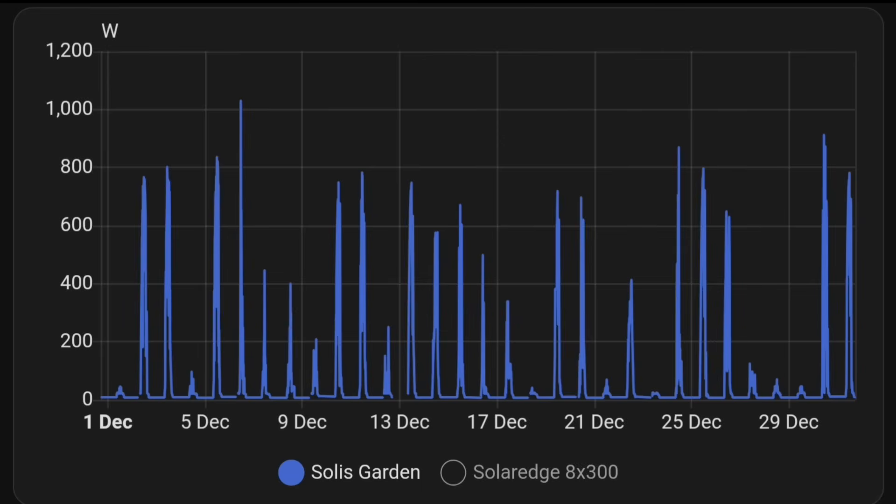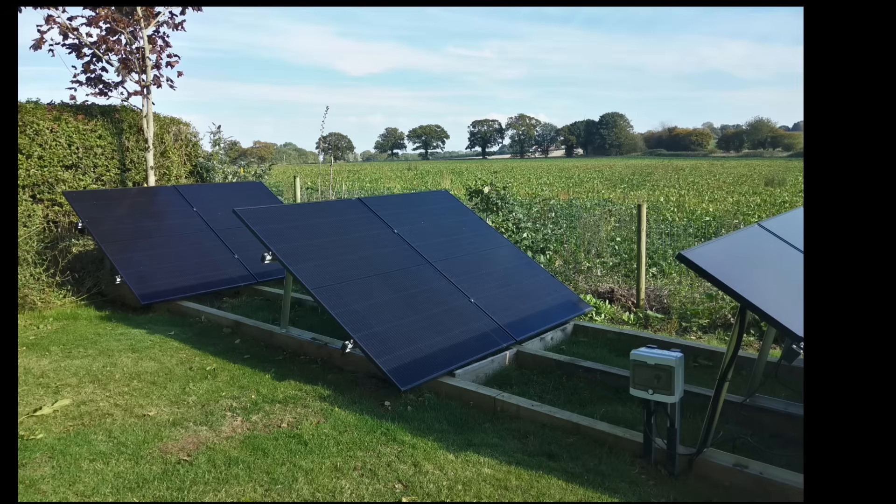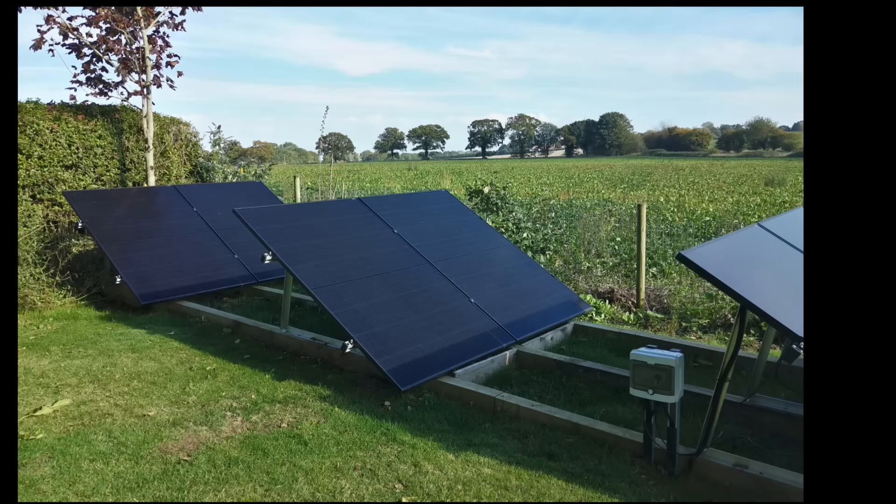The 2.4 kilowatts of solar panels in the garden make an excellent comparison to the SolarEdge array because it's the same 2.4 kilowatts of panels, but ground mounted. In winter the sun is so low it's actually casting a shadow from the front panels onto the panels behind, as you can see in this image. So we're generating a lot less — instead of 1,500 watts, 1,000 watts was the most we saw in December, mostly 800 watts if we're lucky.